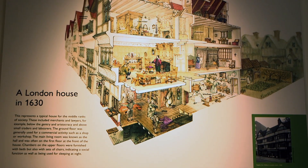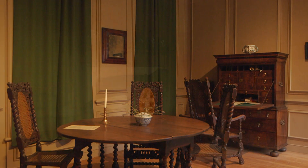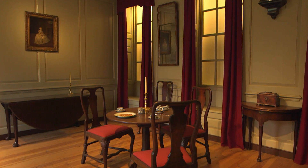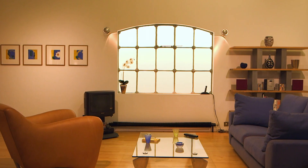What's really nice about the museum is we have a very straightforward chronology. We start off with our first room in 1630 and it's a merchant's hall in a London townhouse. You'll walk through the 17th, 18th, 19th and 20th centuries and end up in the 1990s in a converted warehouse apartment in Shoreditch.